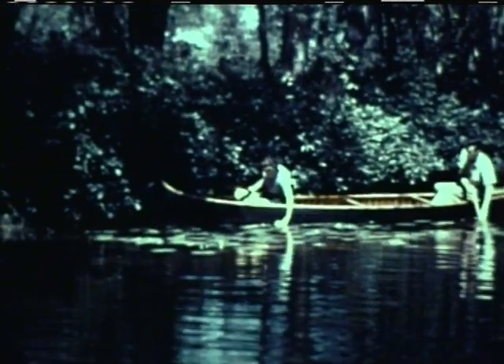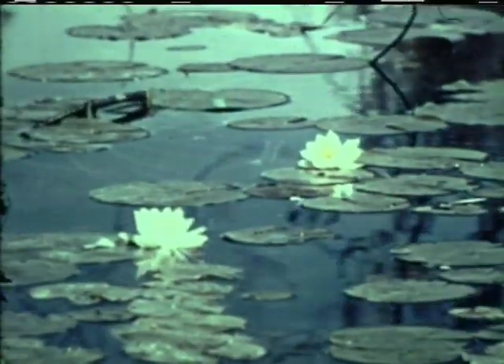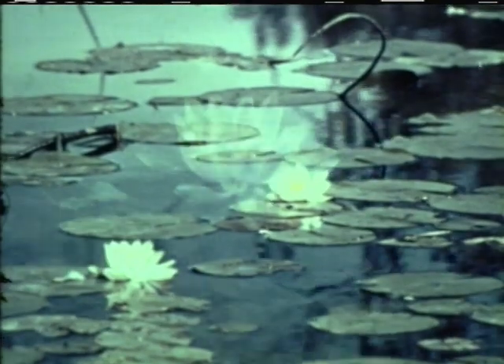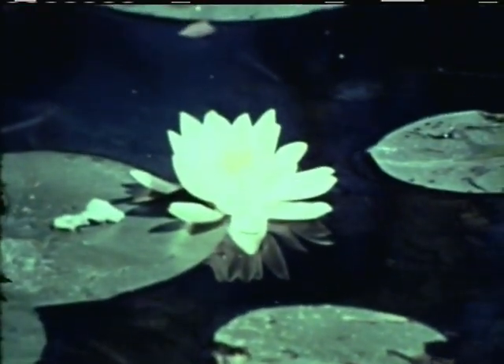These are water lilies, which are dependent for their growth upon the calm water, where they may float their huge leaves and waxy blossoms, and upon a rich, mucky bottom in which to sink their stout root stalks.